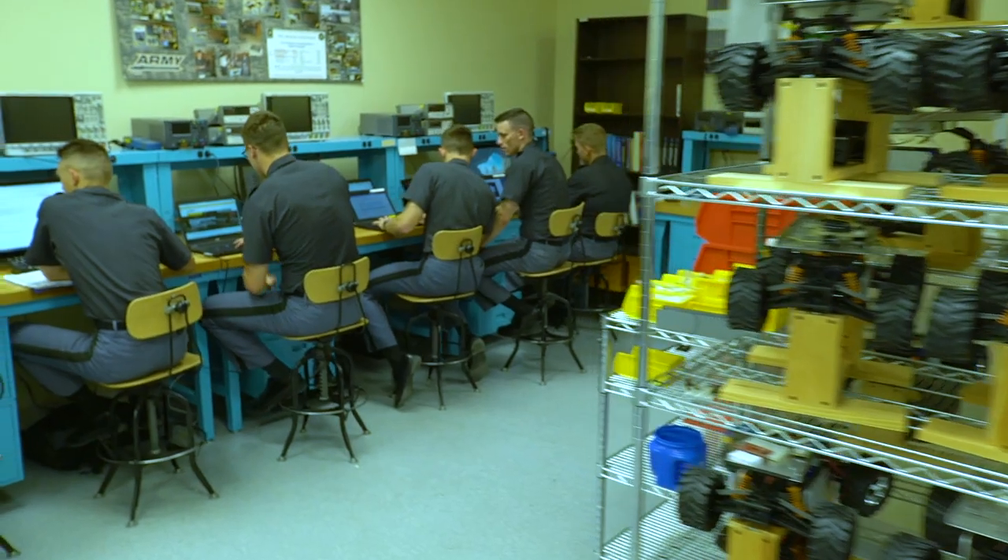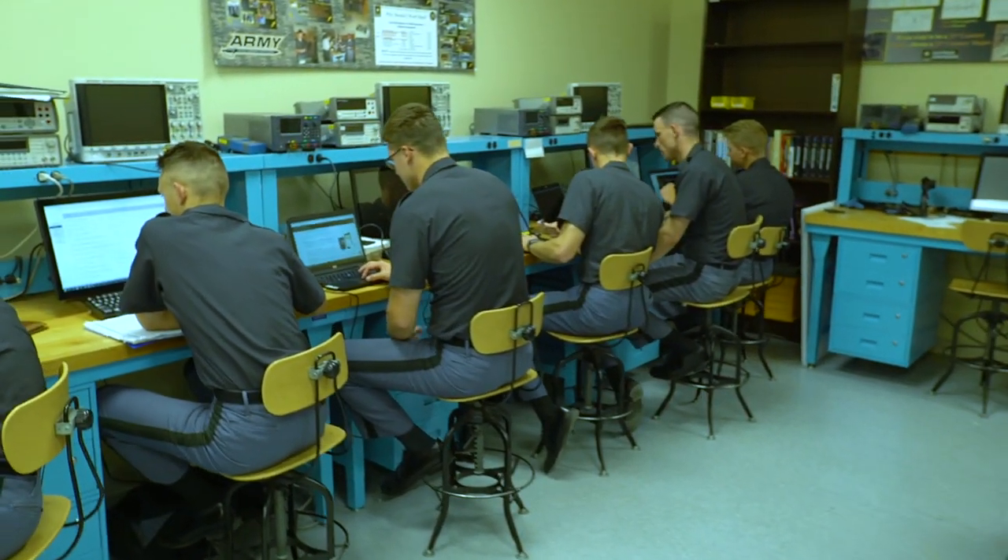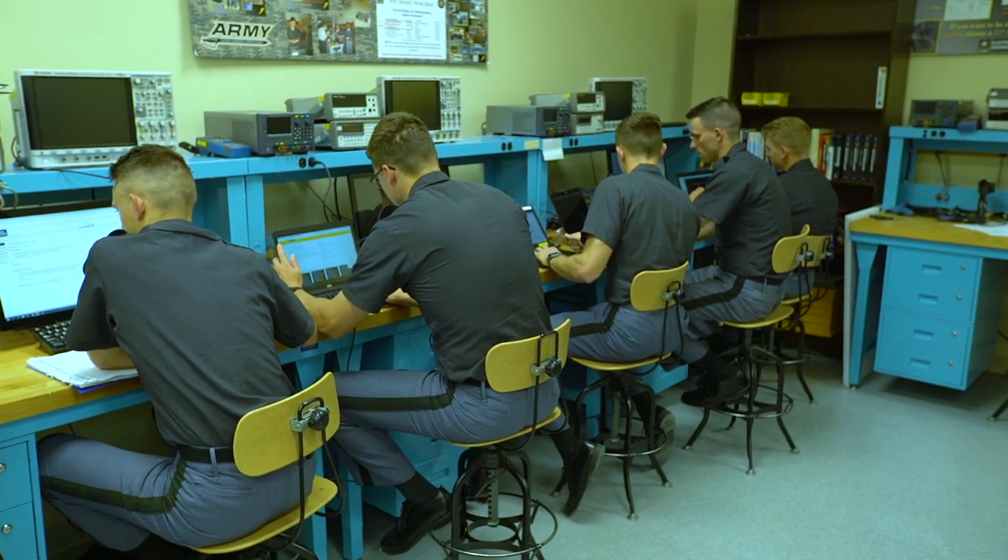The cadets get tremendous value out of the multidisciplinary nature of a lot of these senior design capstone projects. They learn to work as a team of people with different sets of expertise who don't necessarily understand what the other person has to contribute, and so they have to learn how to recognize these differences and come together to solve a problem.